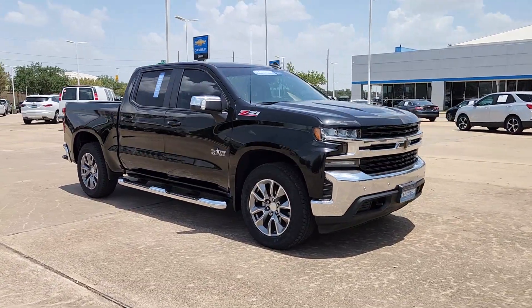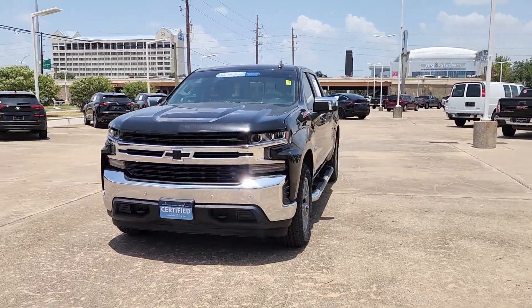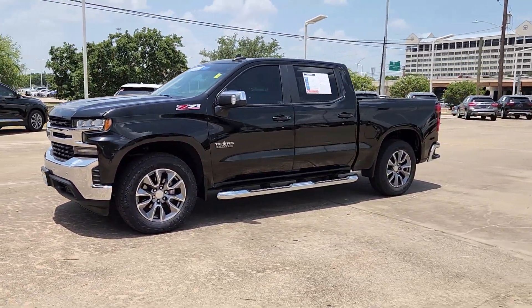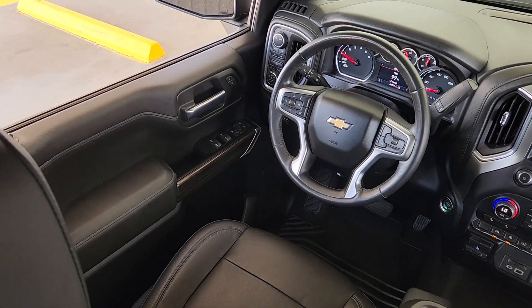These are just some of the great options this vehicle comes with: heated steering wheel, lane departure warning, heated driver's seat, keyless entry, four-wheel drive, heated mirrors, satellite radio, remote engine start, backup camera, and Bluetooth connection.